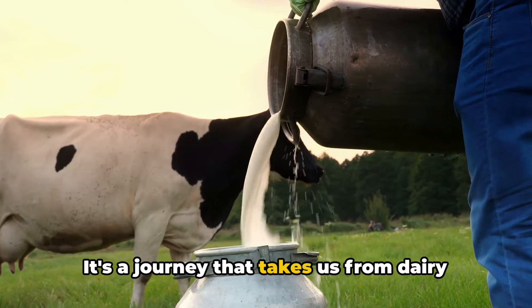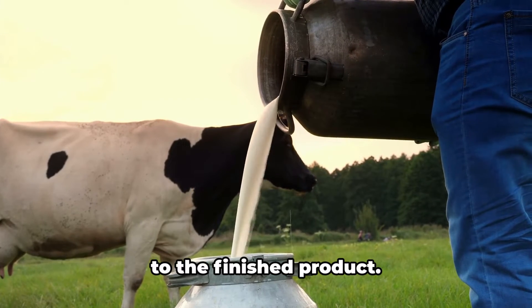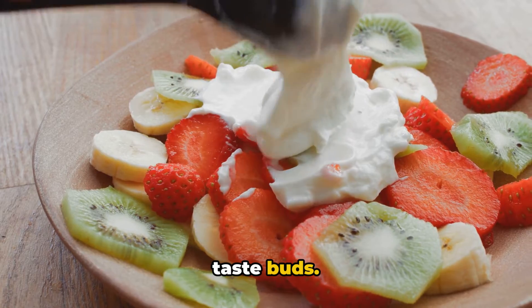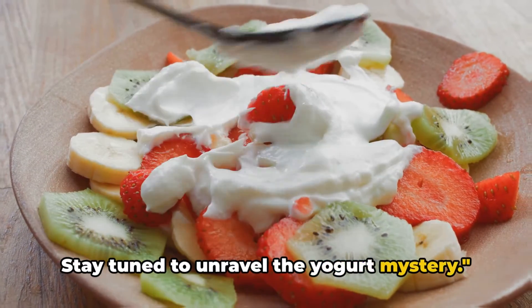It's a journey that takes us from dairy farms to our kitchen tables, from raw milk to the finished product. So grab your spoons and prepare your taste buds — stay tuned to unravel the yogurt mystery.